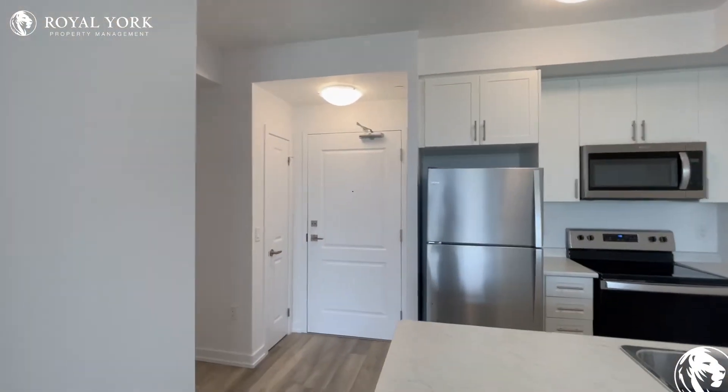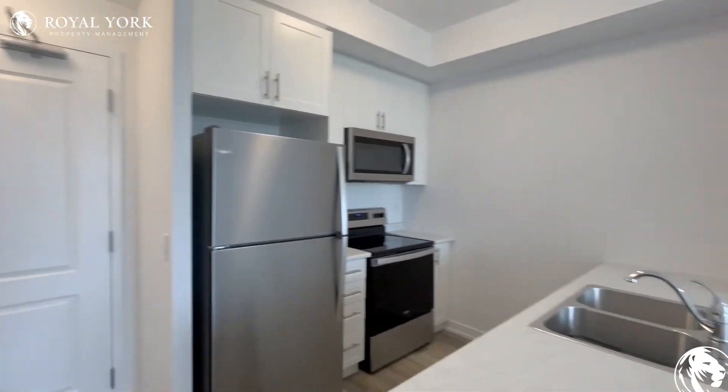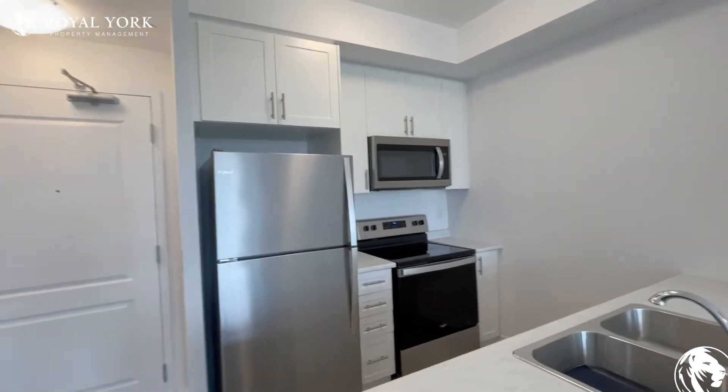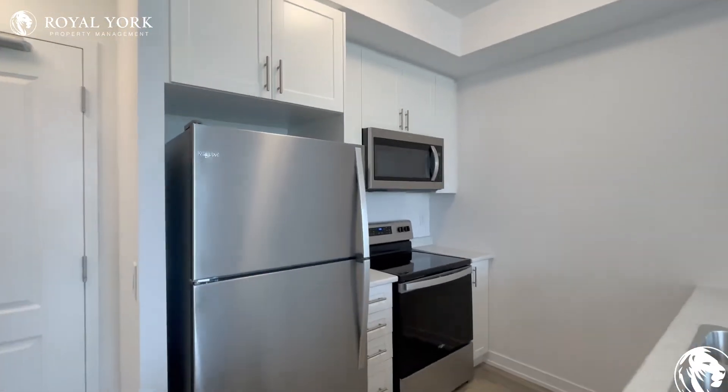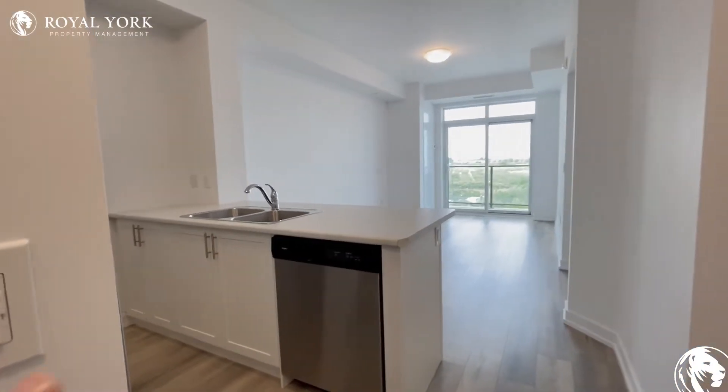As you make your way in you have your front entrance right over here which flows right into the kitchen, where you have beautiful stainless steel appliances, lots of cabinetry space up top and below. As you can see you also have a dishwasher here on this side.